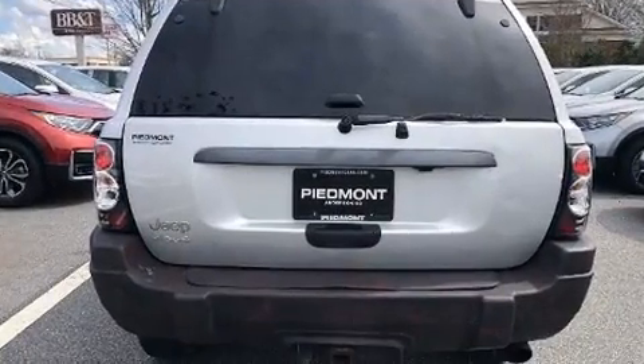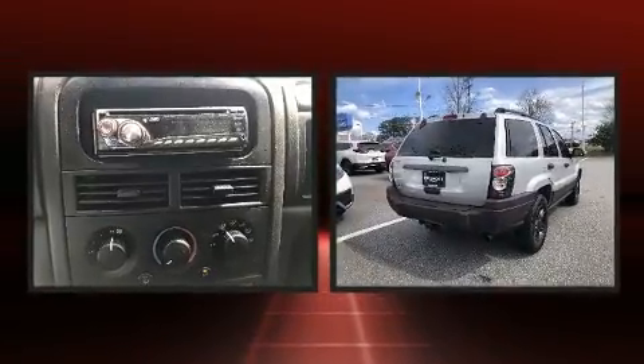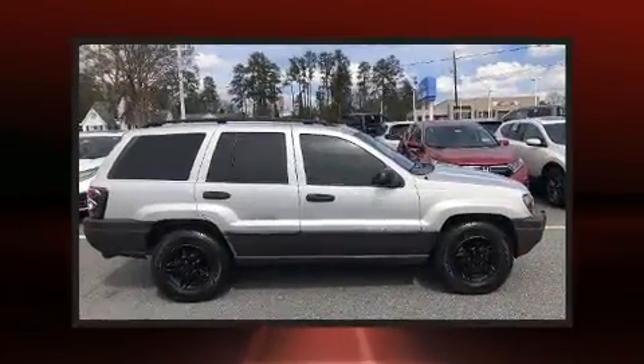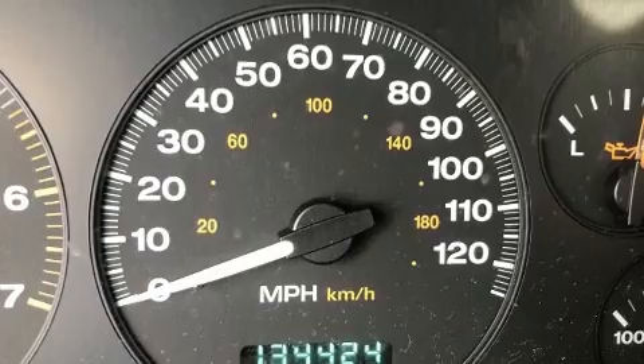Jeep infused the interior with top shelf amenities such as delay-off headlights, one-touch window functionality, a tachometer, and air conditioning. Premium sound drives six speakers, providing you and your passengers a sensational audio experience.